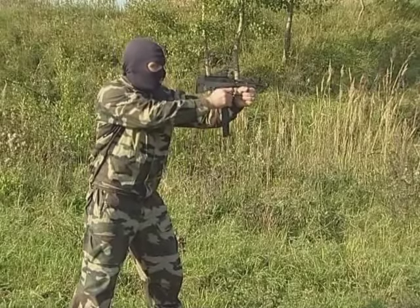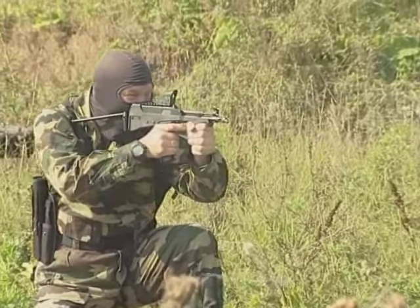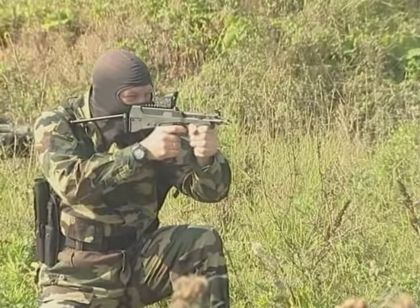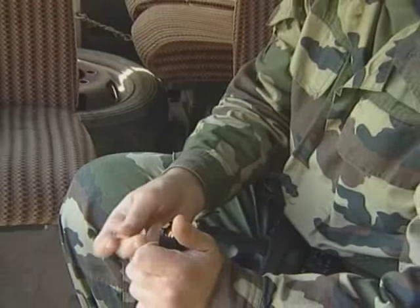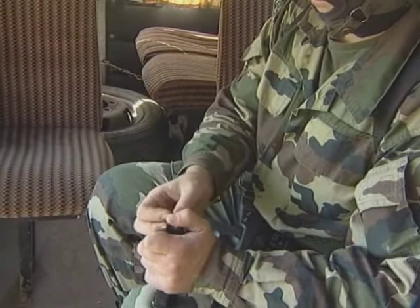Thanks to optimum fire rate, the weapon is fully controlled and as a result ensures high accuracy during automatic fire both by shot and long bursts, as well as provides control over ammunition expenditure. The submachine gun fires standard Parabellum cartridges.